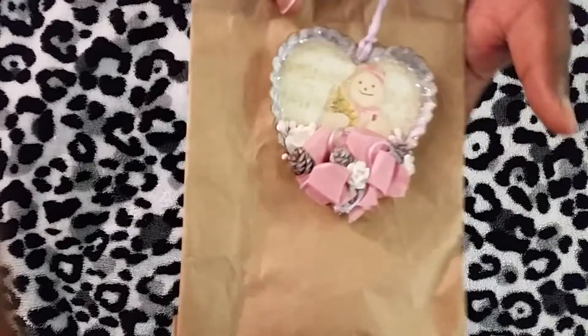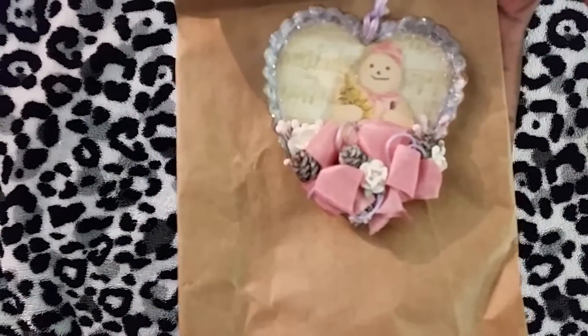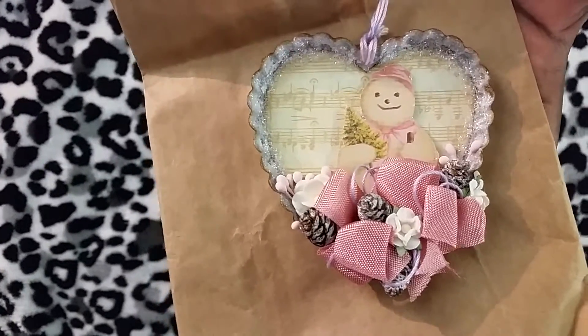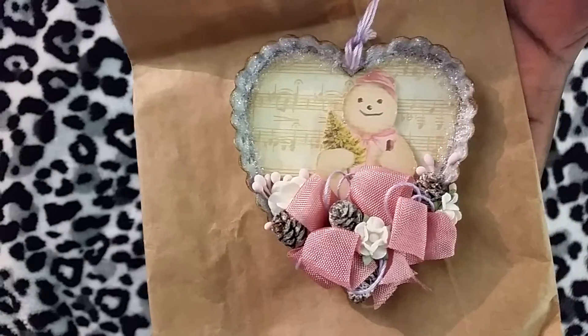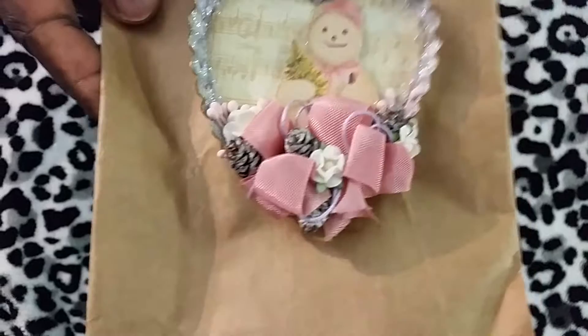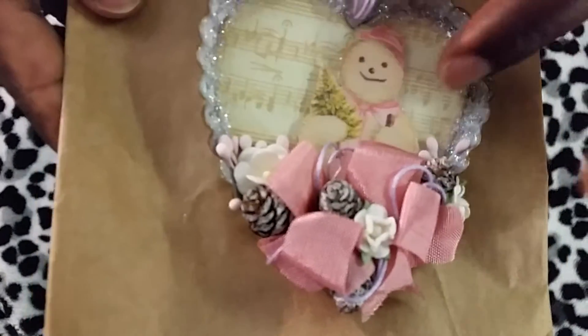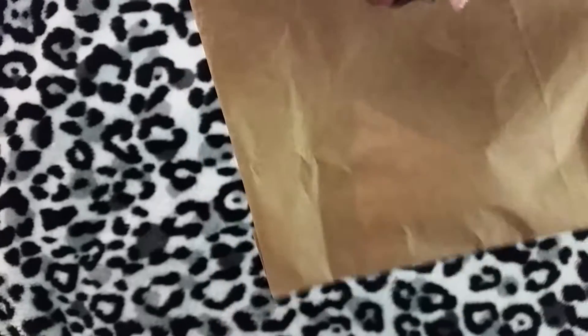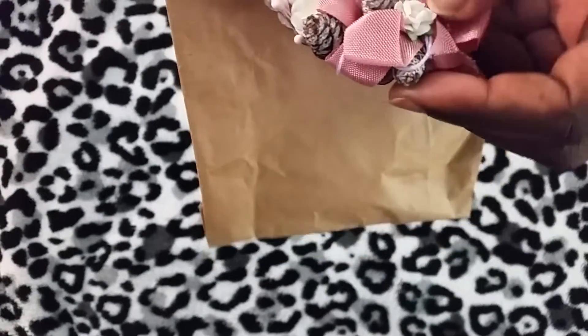And it's this cute Christmas ornament that you see here. Trying to get it to focus, but anyway you can see a snowman and a music sheet — I don't know what paper stack this is from. She glittered the insides here, and she had this ribbon and instead of that bow.